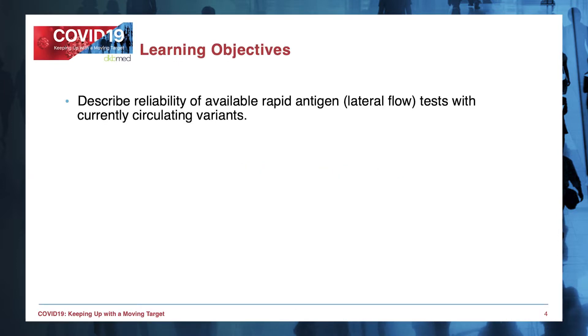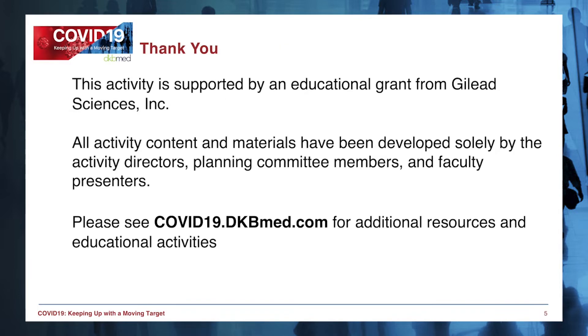Today's learning objective is to describe the reliability of available rapid antigen tests with currently circulating variants. This educational activity is supported by independent medical educational grants from Gilead Sciences Incorporated, as well as in-kind support from DKB Med.